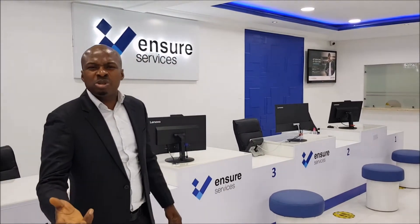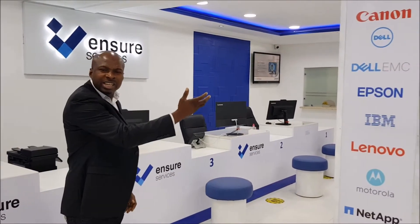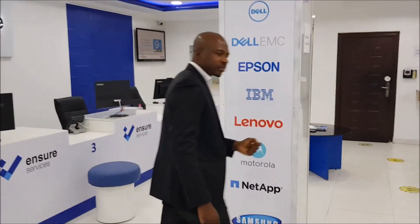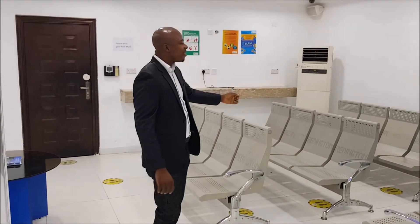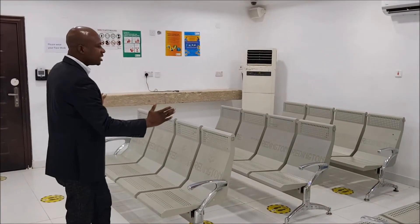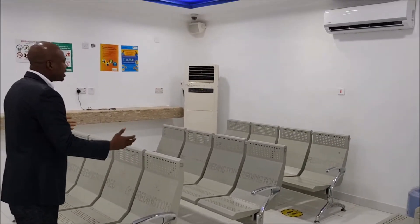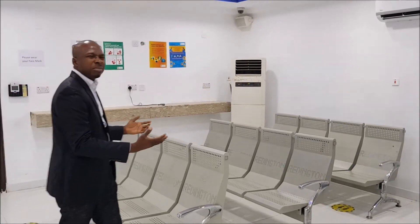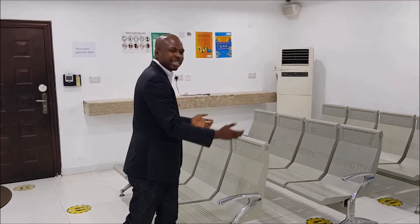I am going to introduce to you our administrative desk and our engineering desk. This is where we have our customers. This is a material for our customers. In this place, our customers stay a minimum of five minutes, while we have a maximum of 13 minutes.